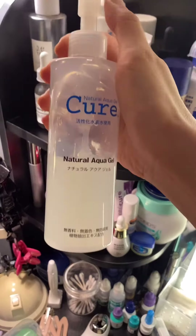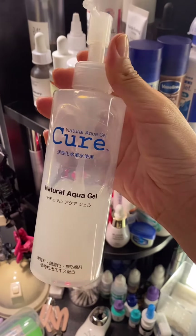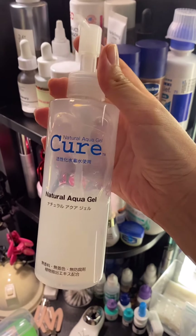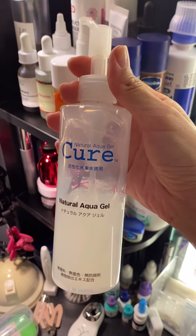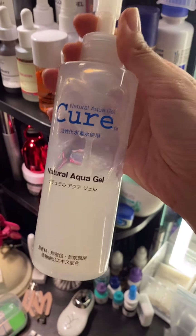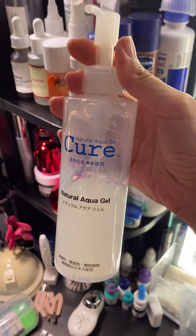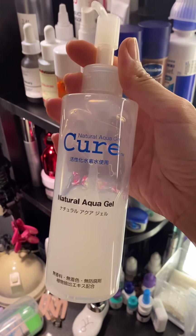This is Japan's best-selling exfoliator. I don't know why no one talks about this, but this one has been around forever. One bottle is sold every four seconds or something like that. I use it once a week to exfoliate and it makes my skin so smooth. Let me know in the comments if you guys want me to make a video of how to use this.